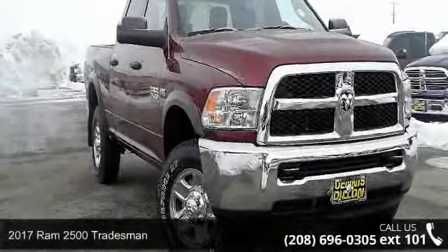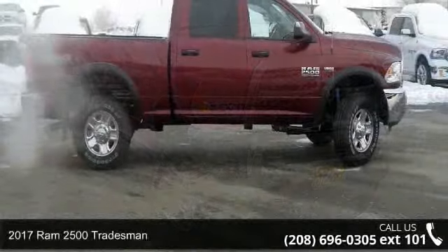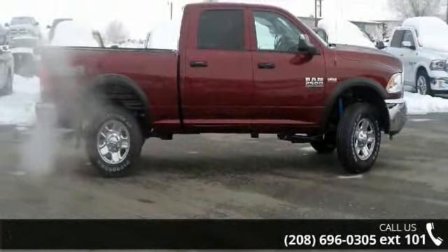Arrive in style with this 2017 Ram 2500 Tradesman. If you are looking for a first-rate auto, this one could be yours today.